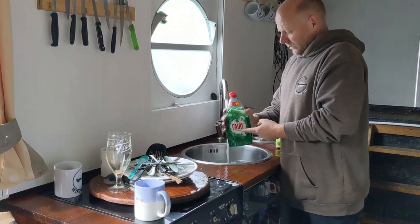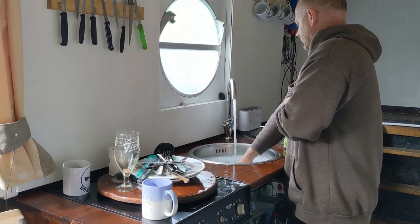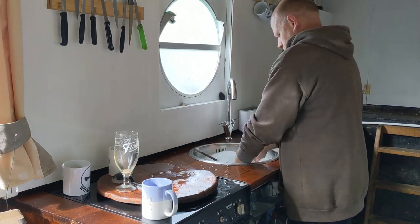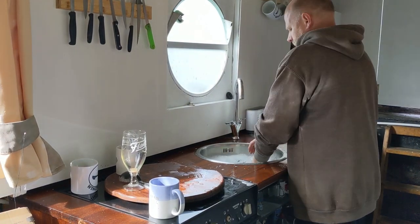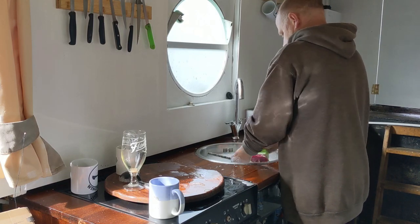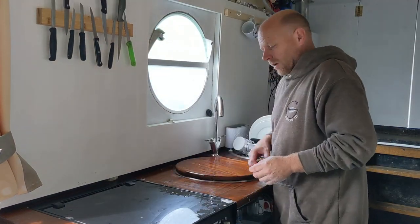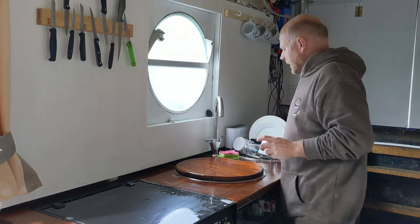I'll do these pots then - let's have a look at that shower. How much were that? Well, with that first lot of washing up done, I think it's time to put the kettle on, have a brew, then we'll have a look at that shower.